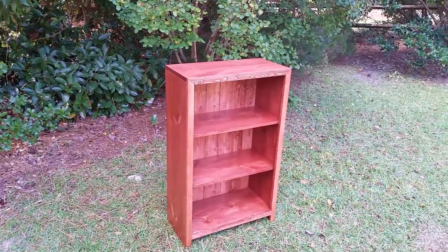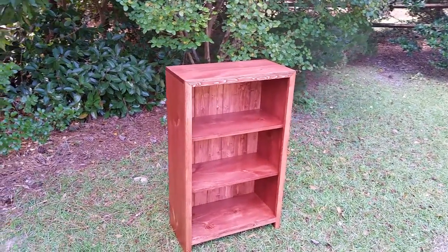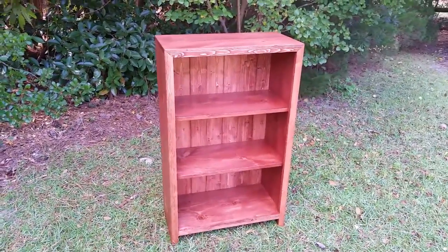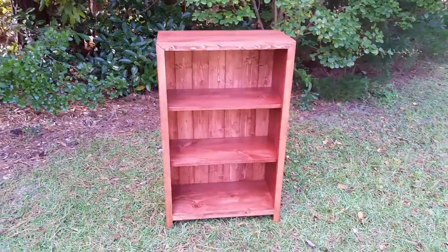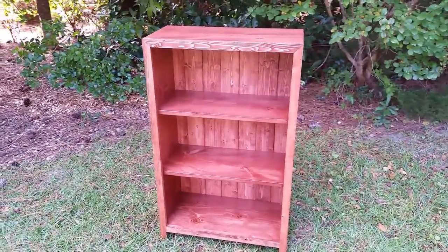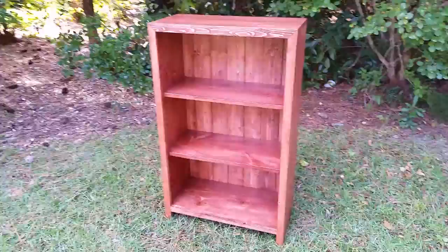It is a beautiful day here in South Carolina and at Coastal Oak Designs. Today I want to show you our farmhouse bookcase. This is our three shelf version, 39 inches tall, 24 inches wide, 12 inches deep overall, and the shelves are spaced 11 inches apart.